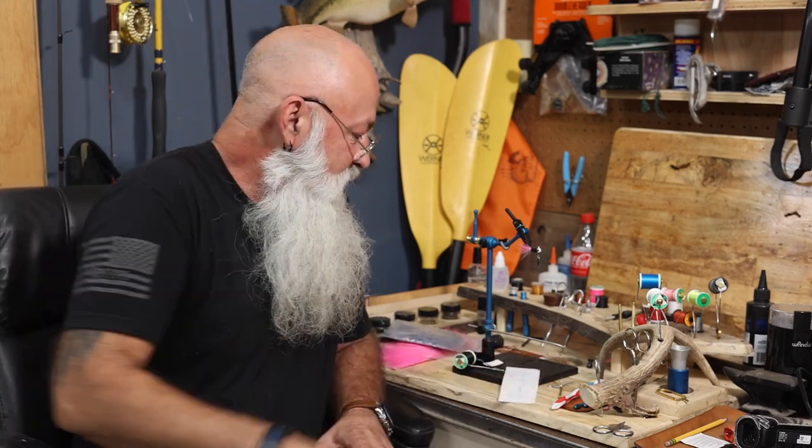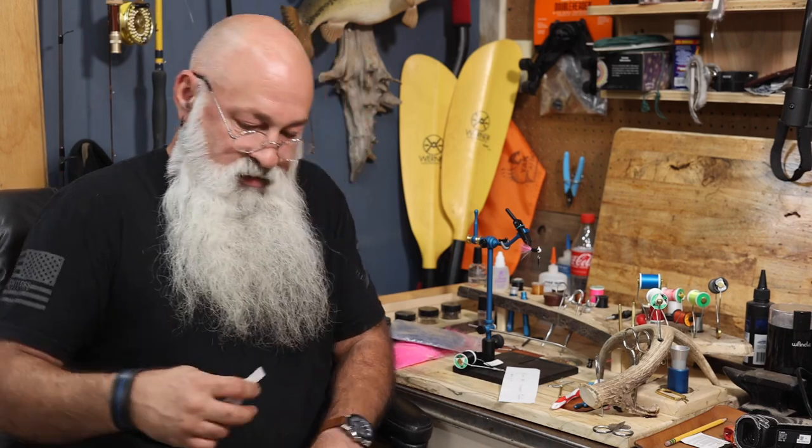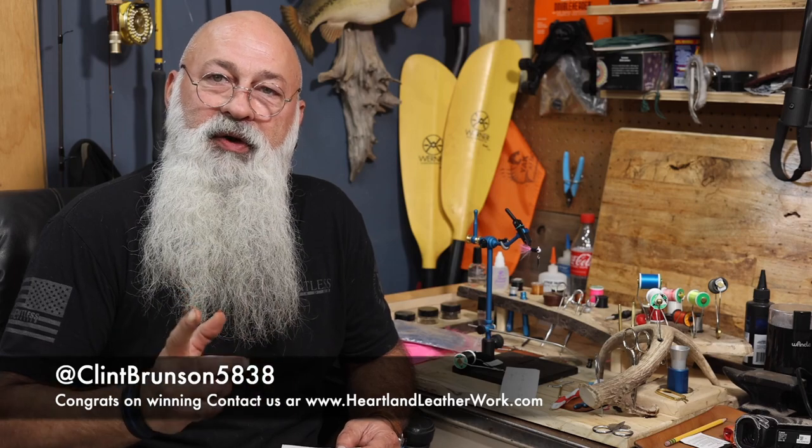So let's go ahead and do the drawing real quick and see who won. And it is Clint Brunson 5838. If you guys will reach out to me, go through our website heartlandleatherworks.com, hit the contact us, send me your name and address, and we'll get this mailed out to you.